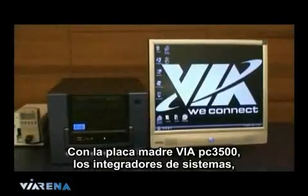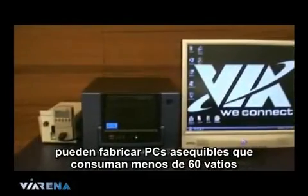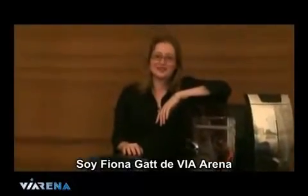With the VIA PC-3500 mainboard, system integrators, NGOs, schools and universities can build cost-effective sub-60-watt PCs. I'm Fiona Gett from VIA Arena — see you next time.